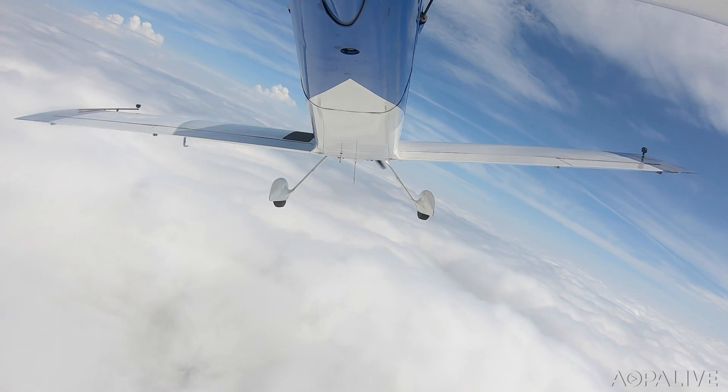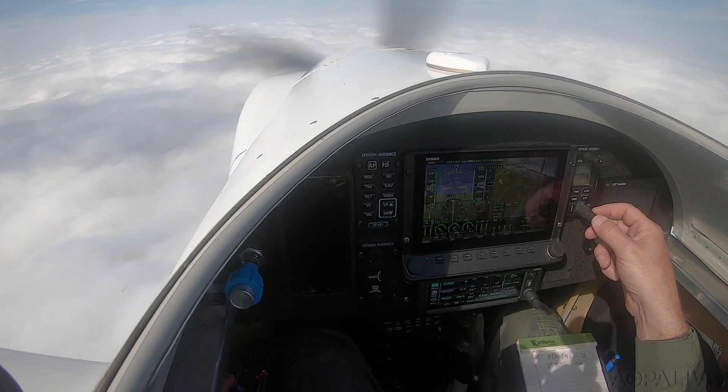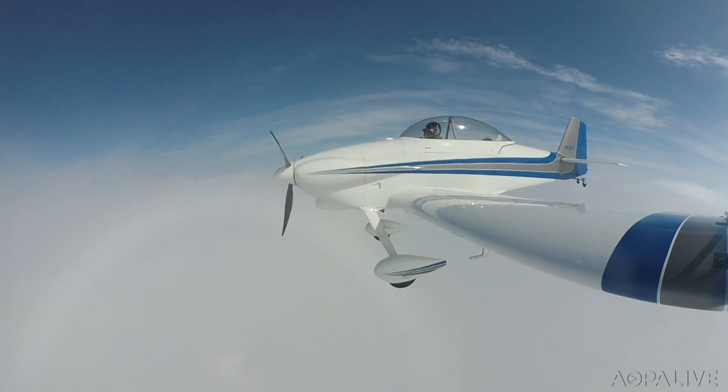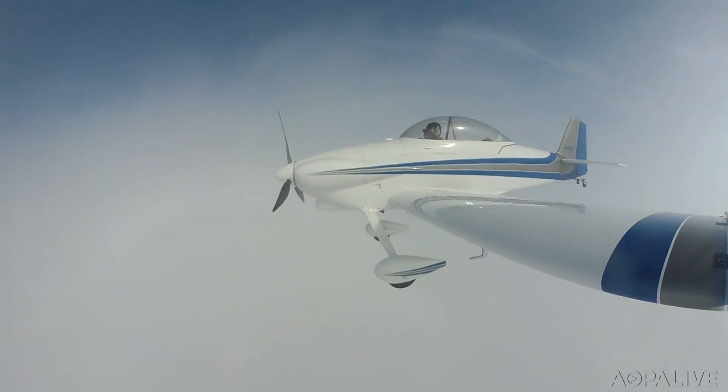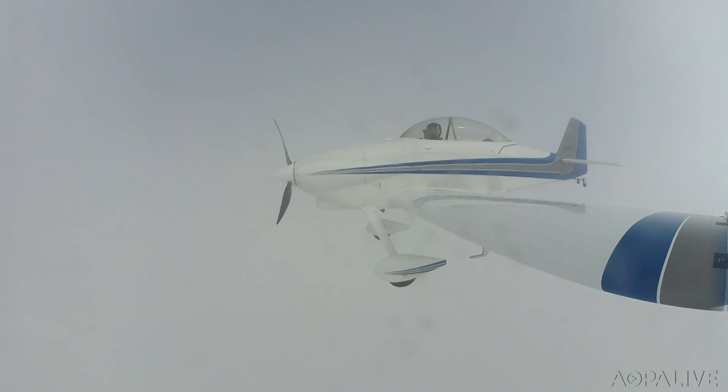430 Brava Zulu, contact Frederick Tower 132.4. Have a good day. Over to Tower, good day to you, sir. Frederick Tower, Experimental 430 Brava Zulu is 7 miles out on the RNAV Zulu approach to runway 23, full stop. 430 Brava Zulu, report Shoei for runway 23. Report Shoei, 430 Brava Zulu.